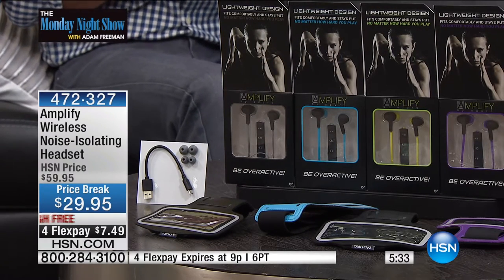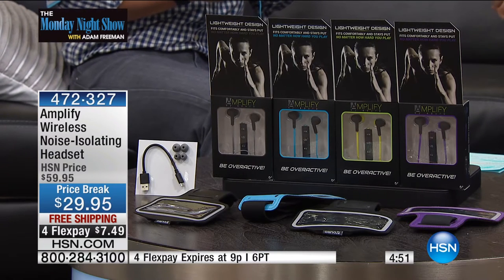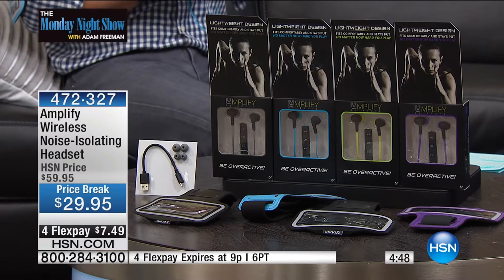Birthday gifts, graduation gifts, people of all ages — this is a gift everybody will love. The average price of wireless Bluetooth headphones on HSN is $100. Our normal price is $59.95 including the bonus armband. Tonight it's $29 — a killer value — with four flex pay and free shipping. I only tell you the behind-the-scenes things: some items, Bill, are just so hot that it's hard for us to secure enough quantity for the Monday night show. This is one of those items.